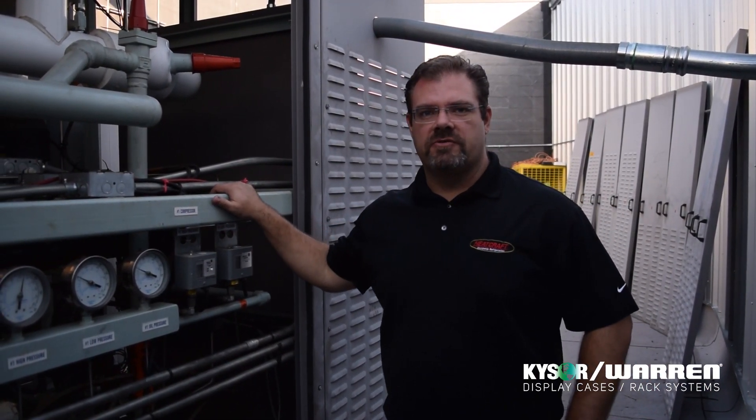Hi, I'm Augusto Zieleman of the Heatcraft VisorWard Alternative Systems Center of Excellence, and today we're going to talk about one of our platforms for natural refrigerants.